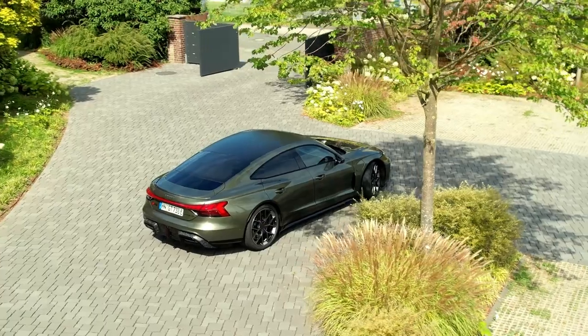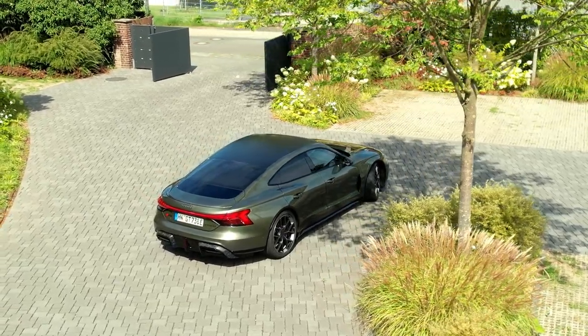For the first time, an innovative wheel-selective active suspension system is available as an option.